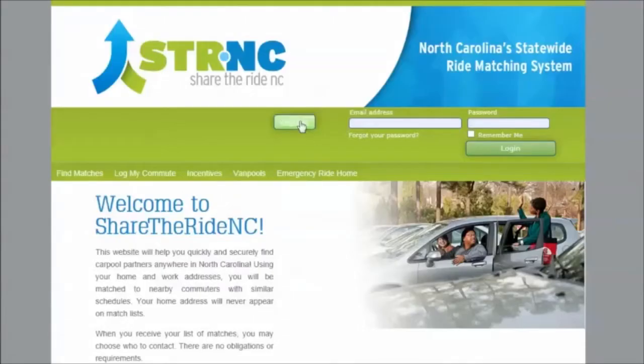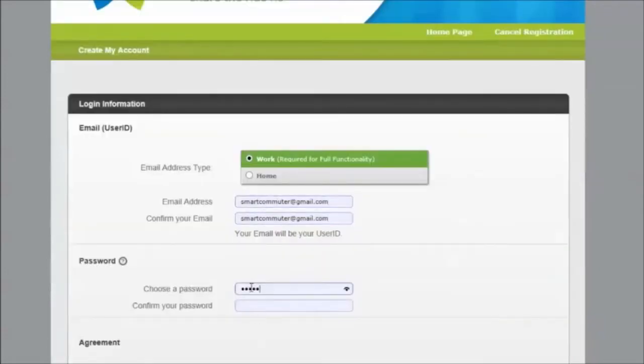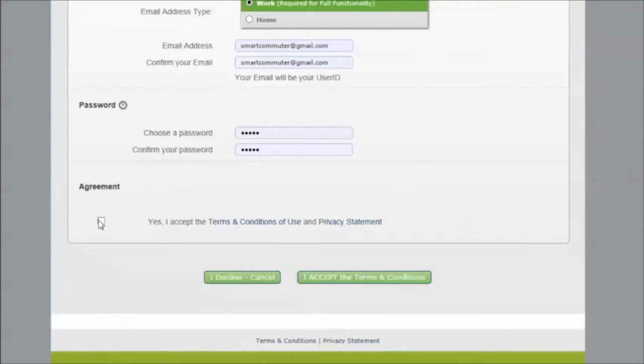To participate in the challenge, begin by registering for Share the Ride NC. Your registration in the system will also enable you to find potential carpool and vanpool matches with a similar commute.